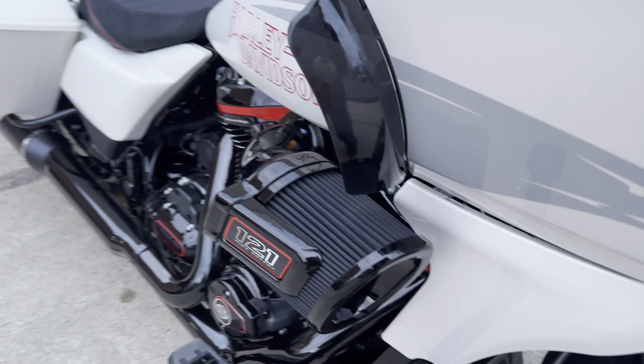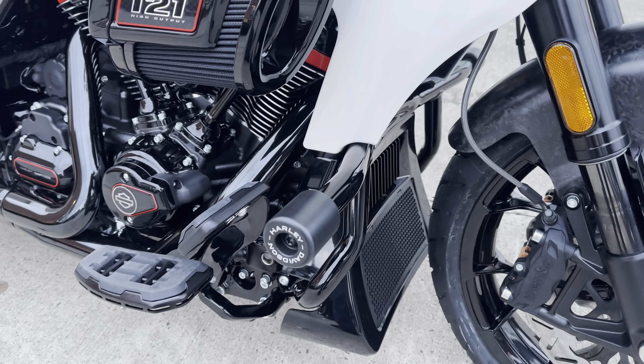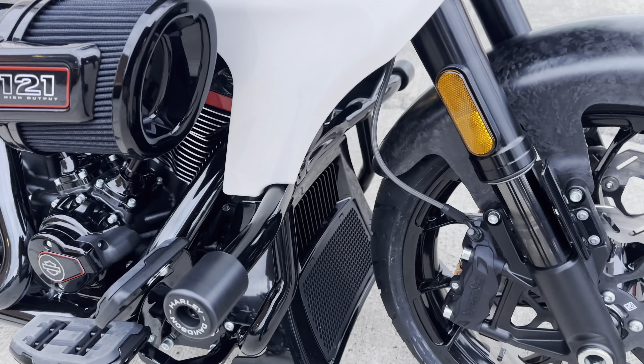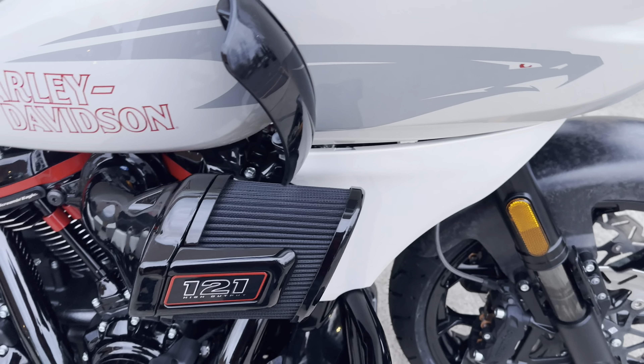I also see up here they did the style crash bars with rubber on the end — polyurethane — so you can change those out if you scratch them up, rather than changing out the whole bar. That's definitely pulled from the performance market. They also got the big air cleaner to feed that new 121 cubic inch engine.